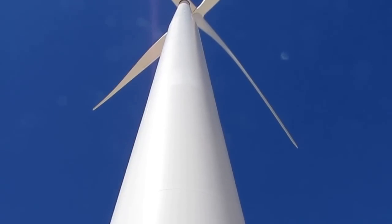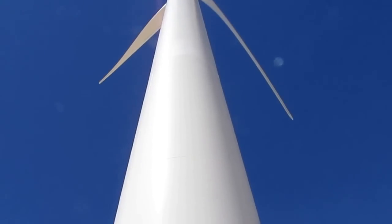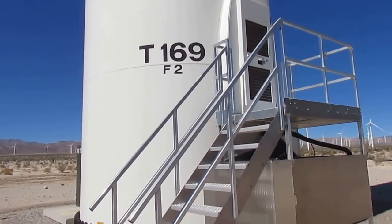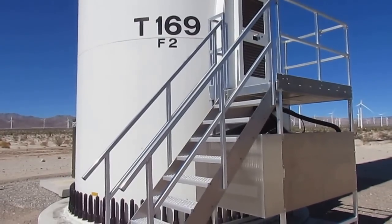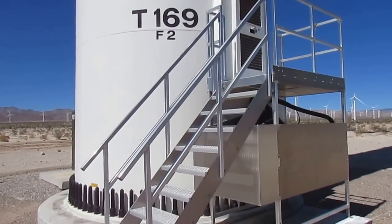No blades are spinning, but this turbine is consuming quite a bit of power. And there's probably 50 or 60 turbines on the site just like this. How much do these turbines really consume? That's a question that we've asked and we never get an answer.